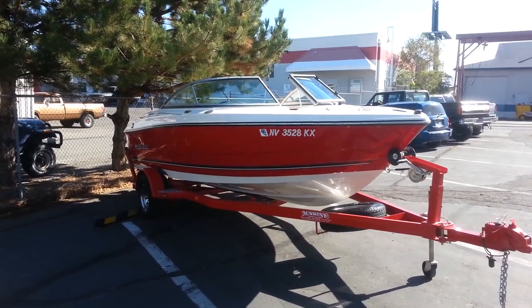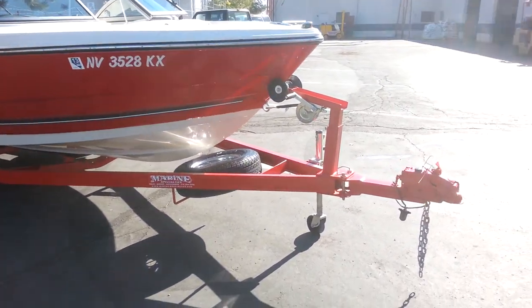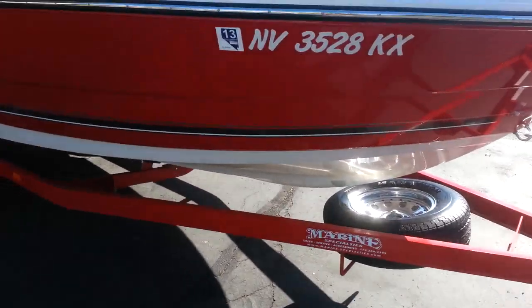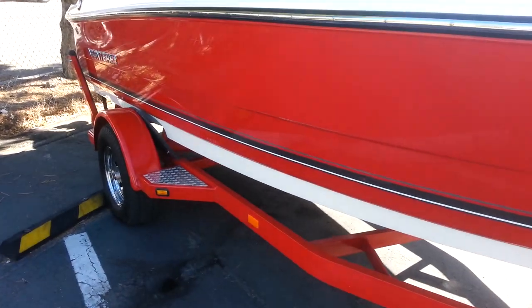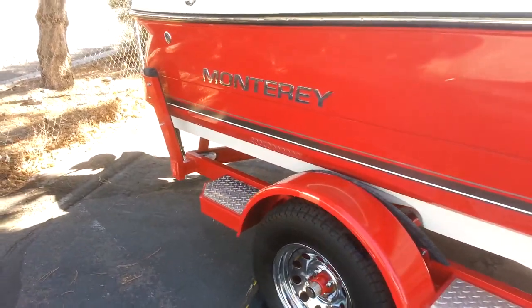This is a 2007 Monterey 180 FS. It's sitting on a single axle trailer with a swing away tongue, spare tire and carrier, diamond plate step plates, chrome wheels, surge brakes, and load guides.